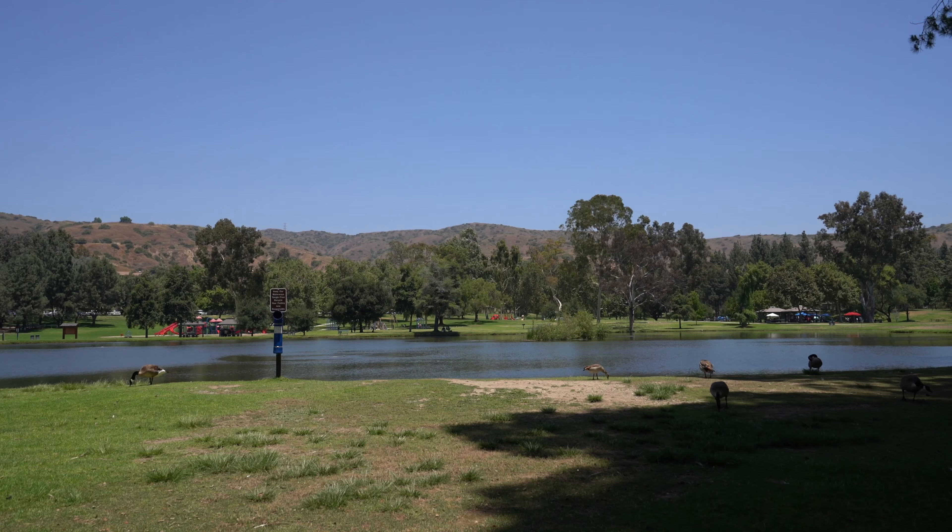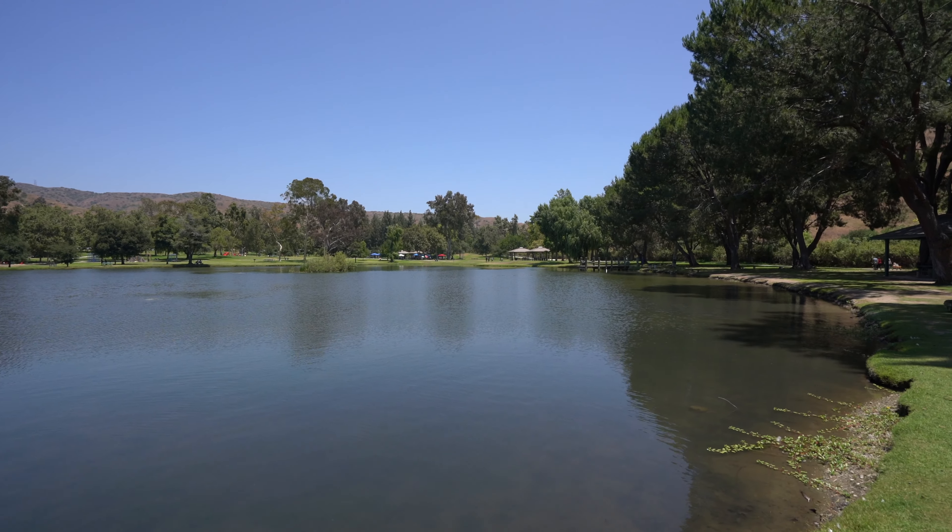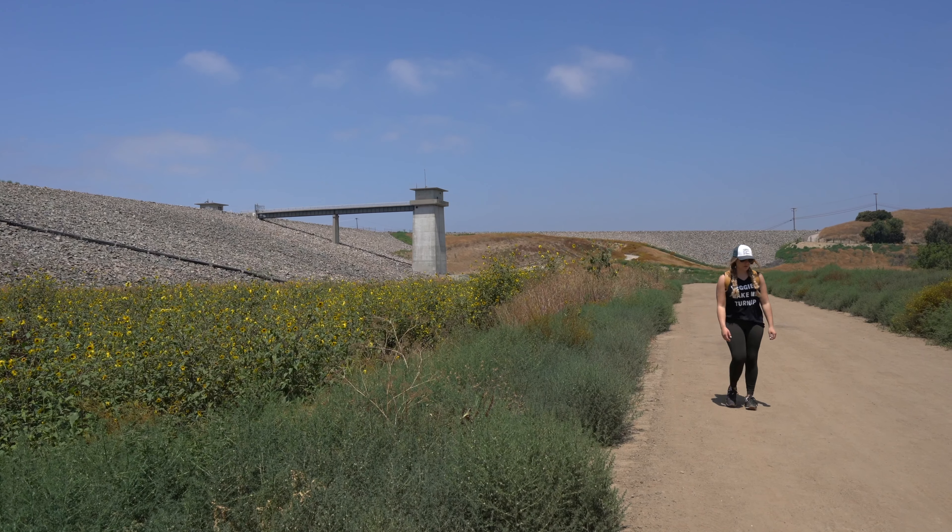The park costs $5 to enter and it has a lake, multiple picnic tables, and a few miles of hiking trails. Note that there's not a lot of shade, so this can get pretty warm in the summer, but it's actually a good summer trail because it's only 1.5 miles round trip, so bring some water and don't let that scare you off.